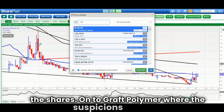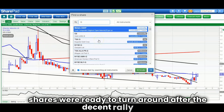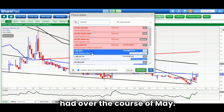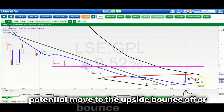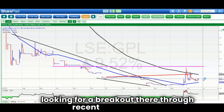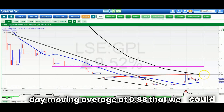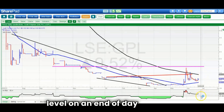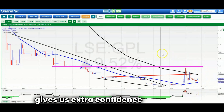On to Graph Polymer, where the suspicion that the shares were ready to turn around after the decent rally in May looks to be reviving for a potential move to the upside. Bouncing above the rising 50-day line at 0.31, and just looking for a breakout through recent resistance at 0.6. If we can get that, then the 200-day moving average at 0.88 could be seen by the end of next month. The key is breaking 0.6 on an end-of-day close basis. We've already got that RSI 50 rebound, which gives extra confidence.